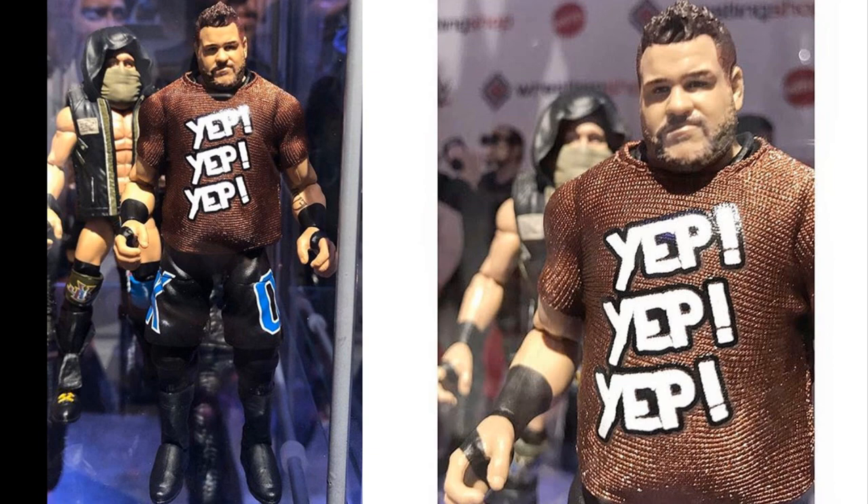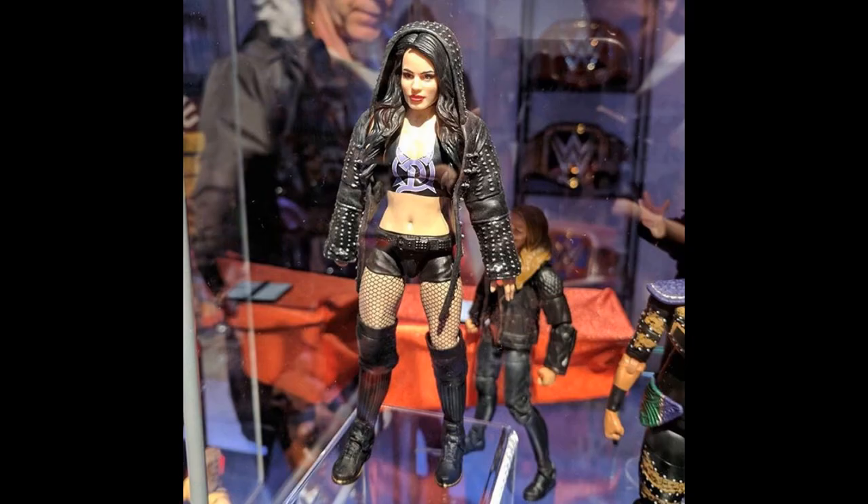Moving on, we have a Walgreens Exclusive Paige figure. We're going to continue the theme of women's figures being Walgreens exclusives. This Paige figure looks great — I think this is probably her best figure to date. The head scan looks great, the lipstick looks great. I'm not a huge collector of women's figures, but this is a nice looking Paige figure.